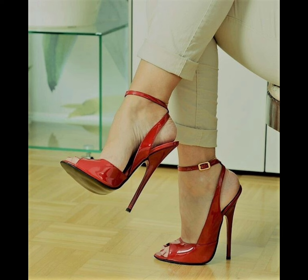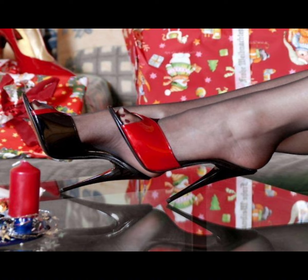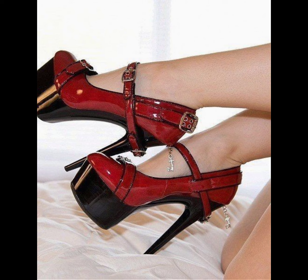Hello friends, welcome back to my YouTube channel, The Fashion World. Today we are diving deep into the fashion world of high heels. Women's high heels are not just a fashion statement — they are a symbol of confidence and empowerment.